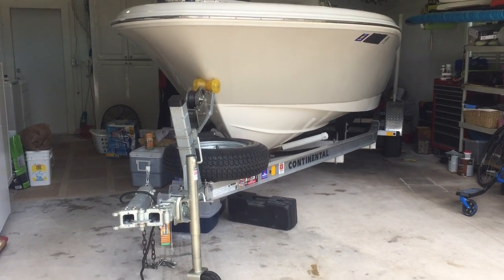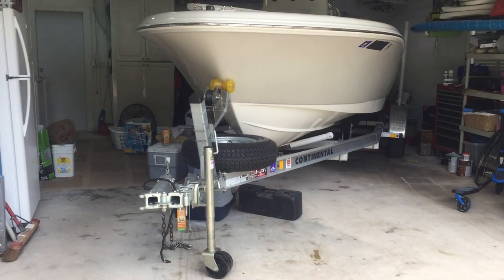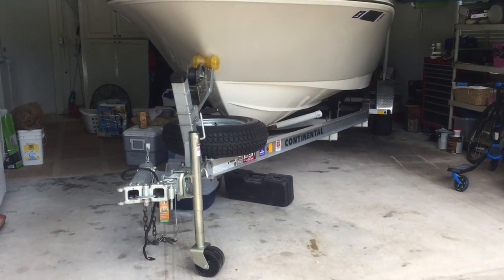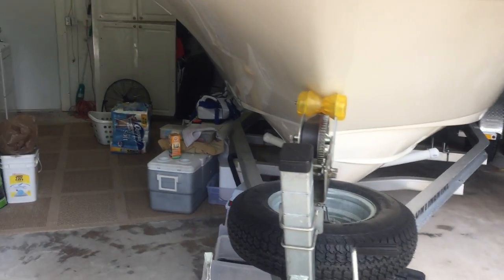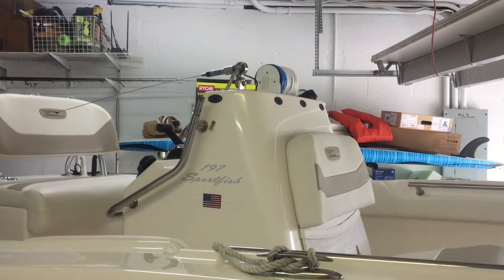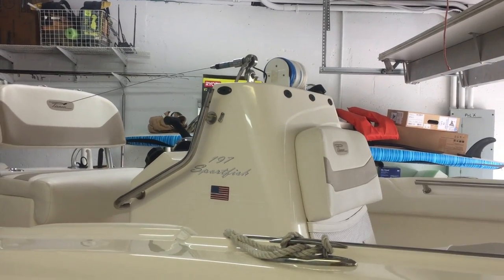You can see the tricks we use — the folding tongue trailer. And if you go inside here, the console has a removable windshield and a removable grab rail.